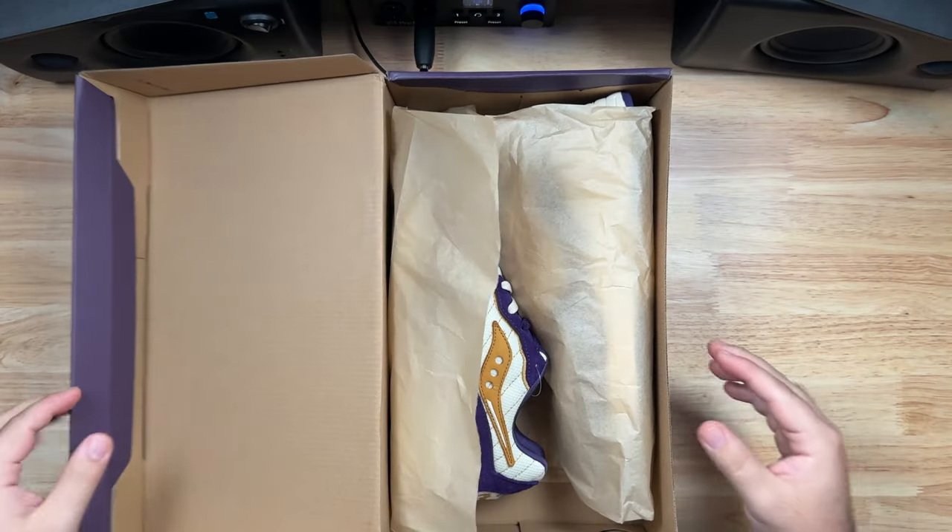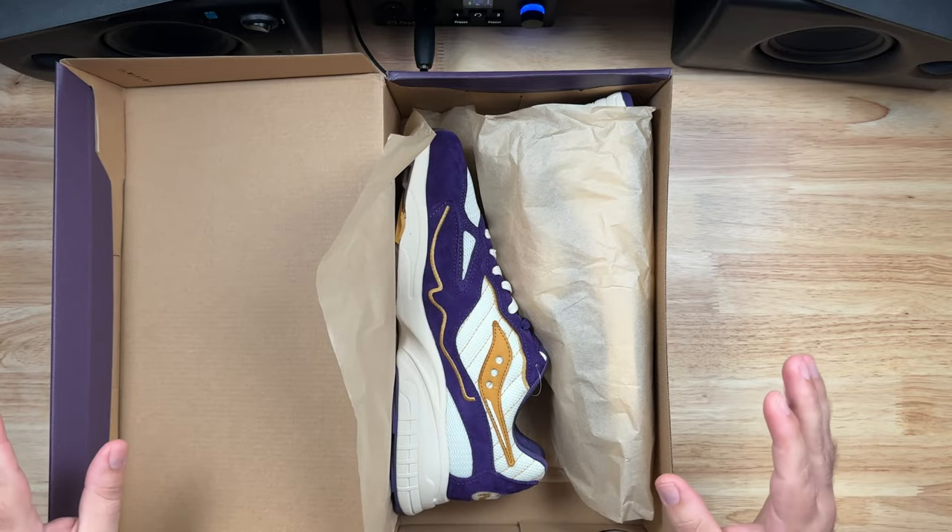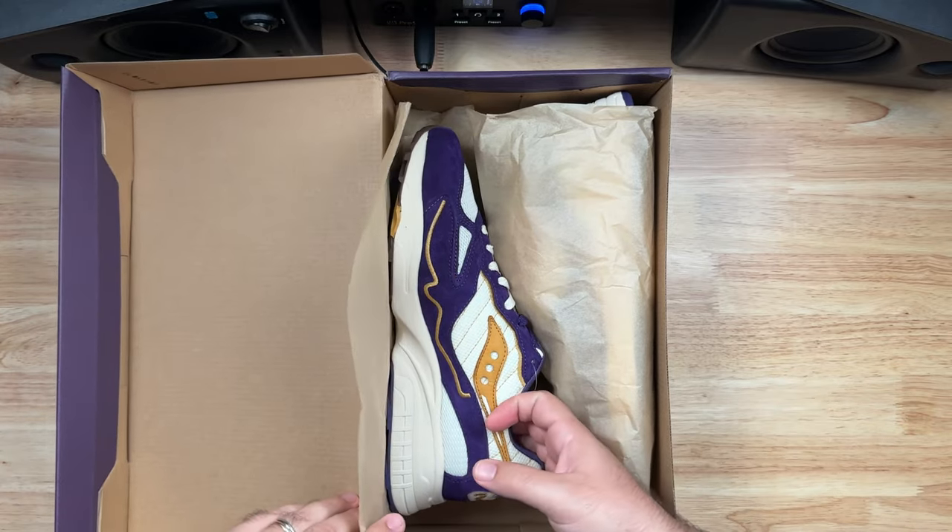Let's get what the people actually came here for — let's look at the shoes themselves. These come with a standard brown tissue paper, nothing too fancy there. Let's go ahead and get these out of the box.